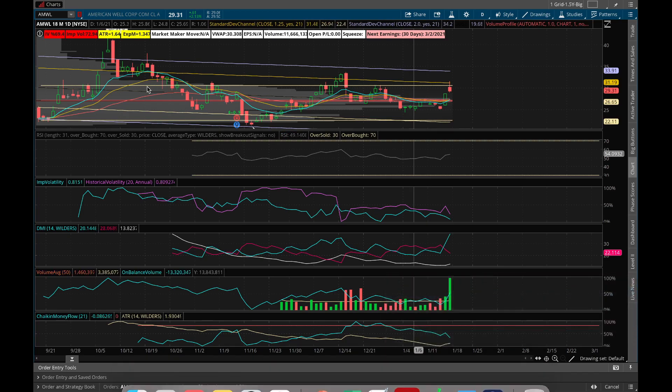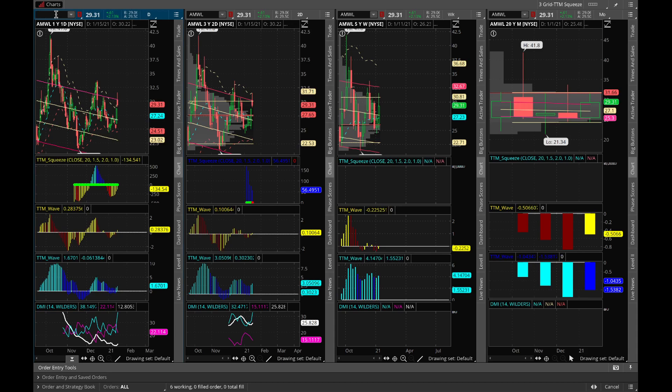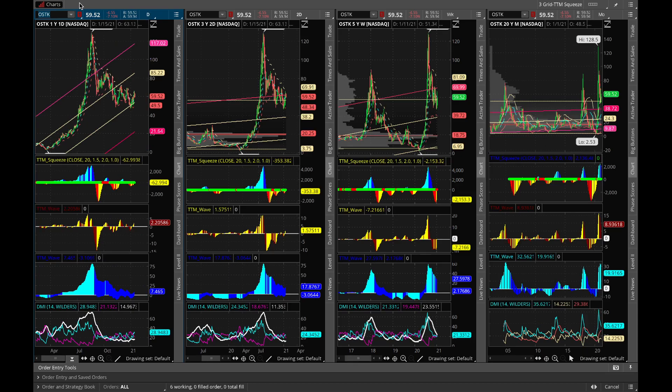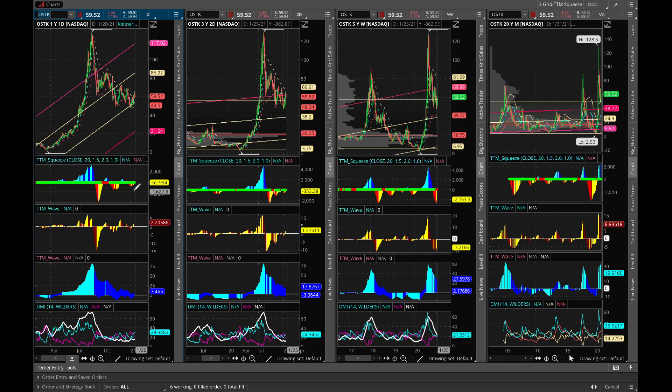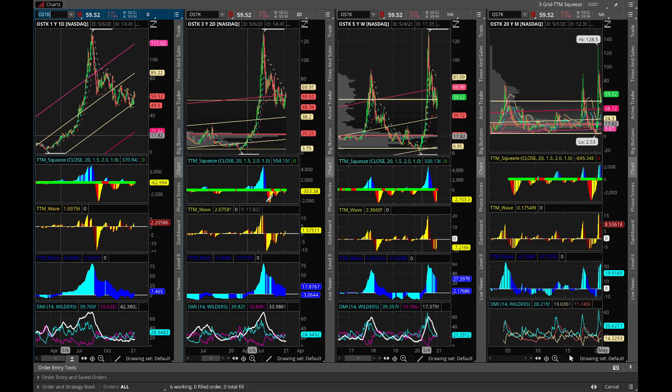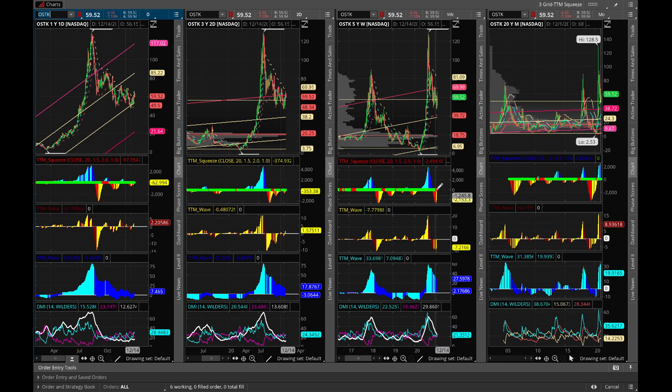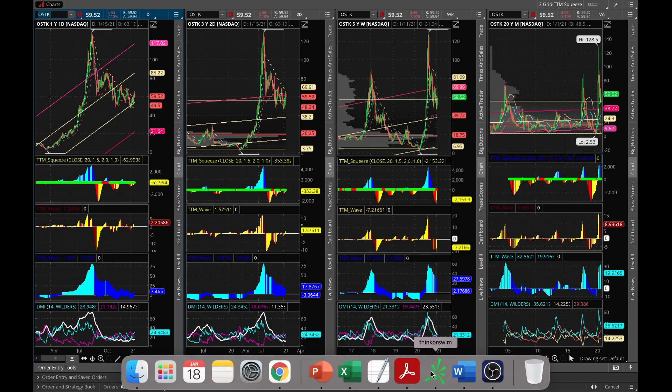The last stock is Overstock. Overstock is changing rapidly — it used to be apparel and clothing but is now moving into furniture, giving competition to companies like Wayfair. On the daily chart it's becoming bullish, on the two-day it's also trying to become bullish, and we've got a squeeze formed on the weekly chart. On the monthly it's already bullish.